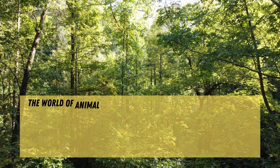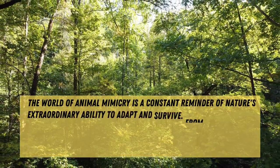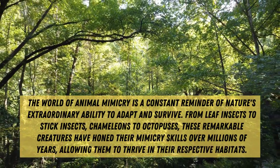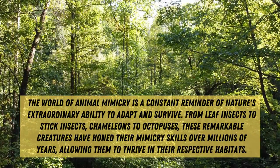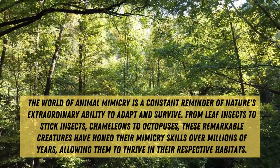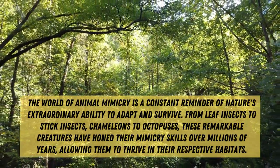The world of animal mimicry is a constant reminder of nature's extraordinary ability to adapt and survive. From leaf insects to stick insects, chameleons to octopuses, these remarkable creatures have honed their mimicry skills over millions of years, allowing them to thrive in their respective habitats.